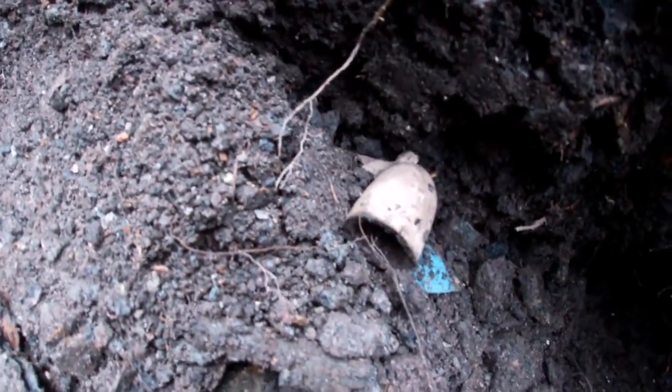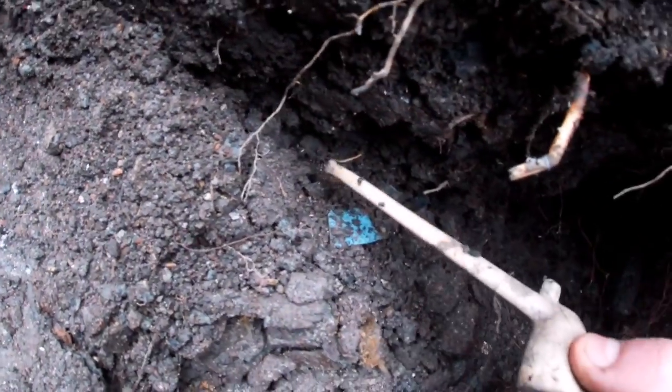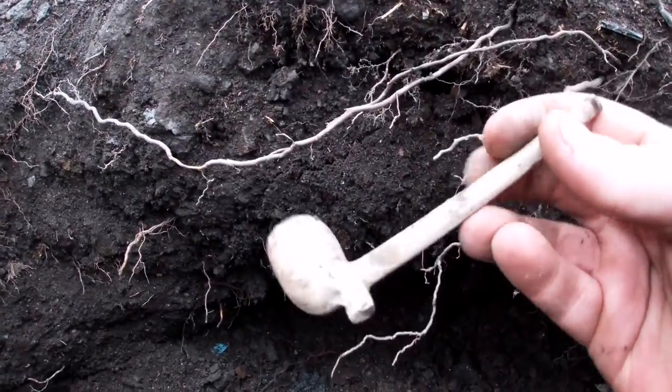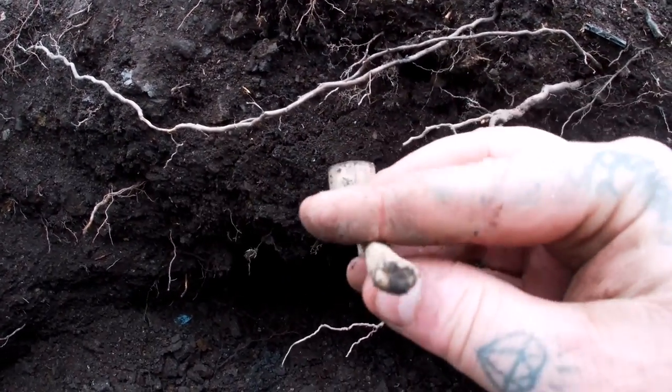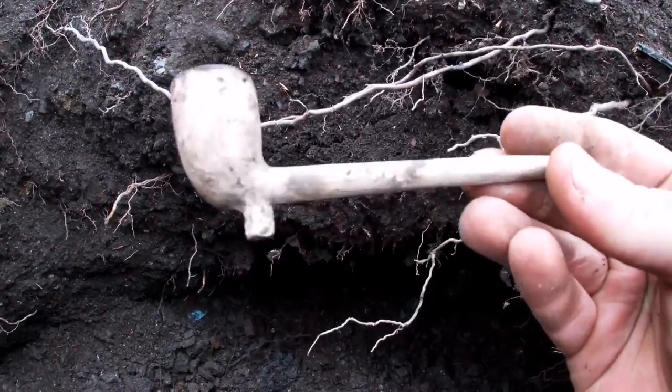I've just been knocking this little bit of wall down just here. I don't know if you can see that - that's a clear pipe. Oh, get in - and it's full, it's a full length of clear pipe guys. Smashing, I love that.